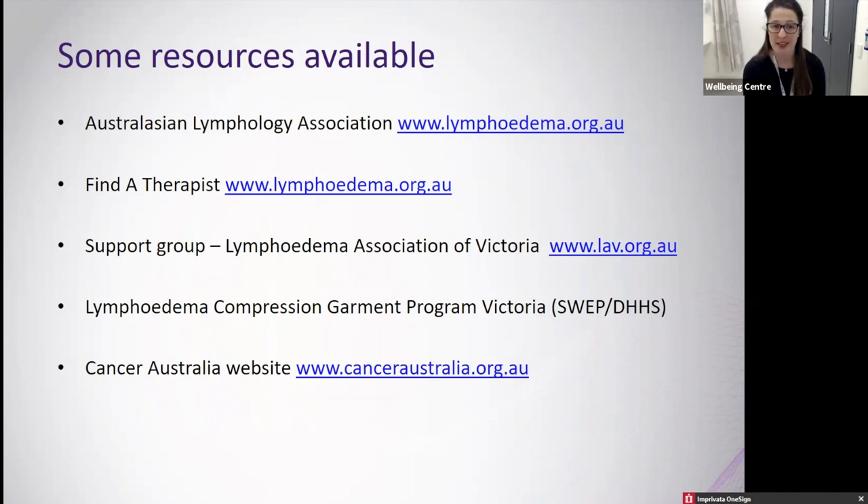That's a brief overview of what lymphedema is. We are more than happy to see you in our lymphedema clinic and would love referrals sent our way. Please talk to your doctors or nurse coordinators if you have any questions, concerns, or think you are starting to show any signs and symptoms of lymphedema. Thank you so much for your time.